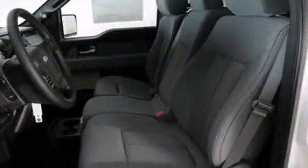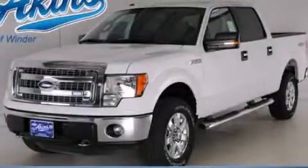Additional features include cruise control, full power accessories, dusk-sensing headlights, and automatic locking wheel hubs. Stop by today and test drive this vehicle for yourself.